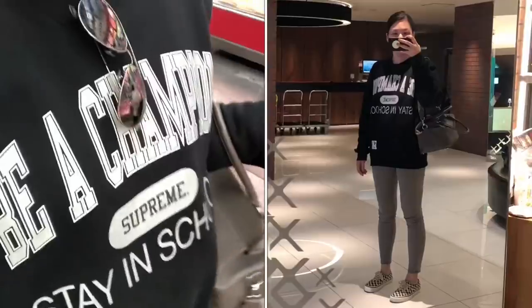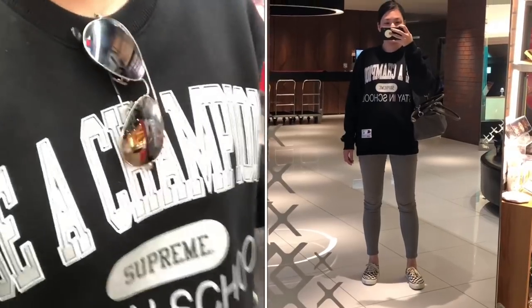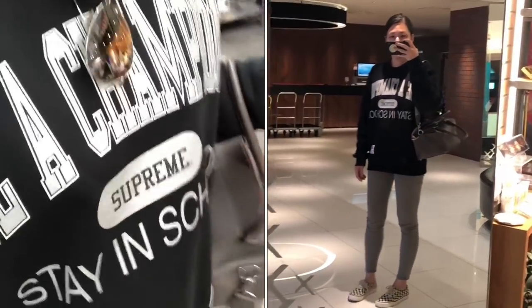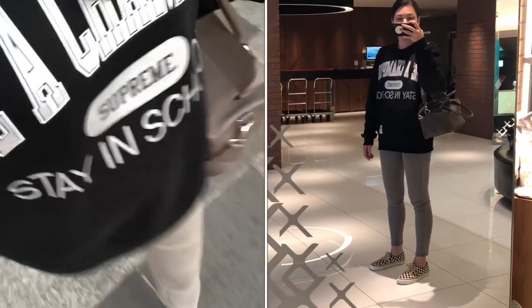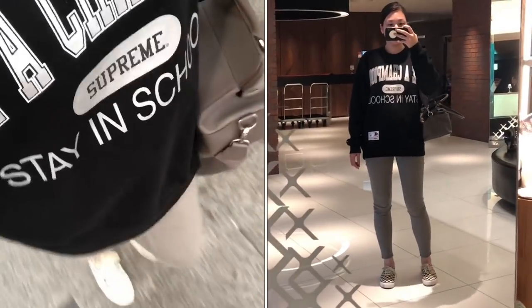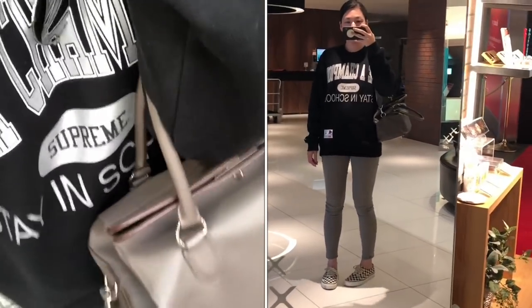Hi hi! It's OOTD day three. Today I'm wearing a sweatshirt from Supreme — I got this the other day at the store, it says "be a champion, stay in school" — Uniqlo gray skinny jeans, Vans checkerboard authentic, and I'm carrying the 2 box 26.